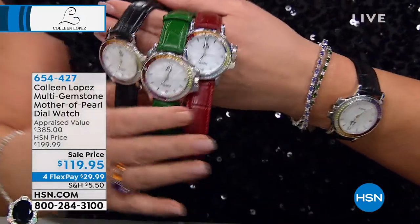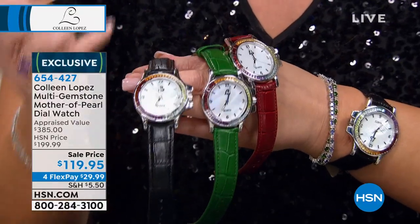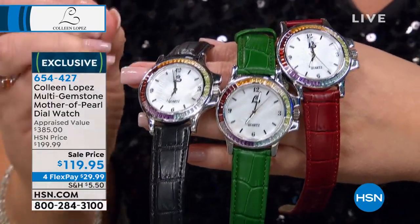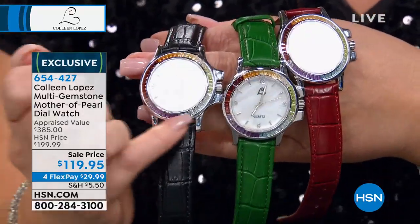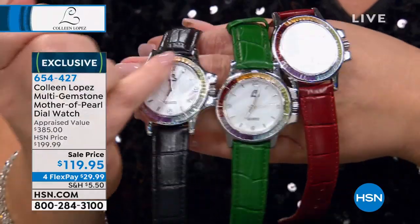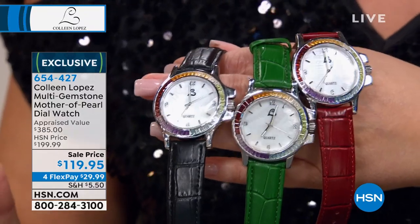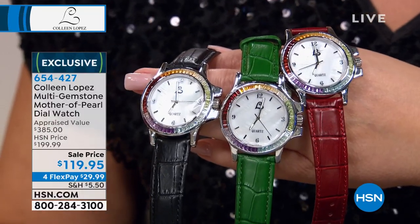Coming up: I own this watch in the black, of course, but we do have it in a couple other colors. This is a fabulous watch. This is all genuine, hand-cut, channel-set baguettes. Baguette cut is one of the number one most popular selling motifs in fine jewelry today. Every designer is doing it — they almost look like princess-cut baguettes. You see how it's done? It's all channel-set around that bezel. Look at the appraised value — lowest appraisal came in at $385. We have it at a blowout. Never lower. This is it, guys.